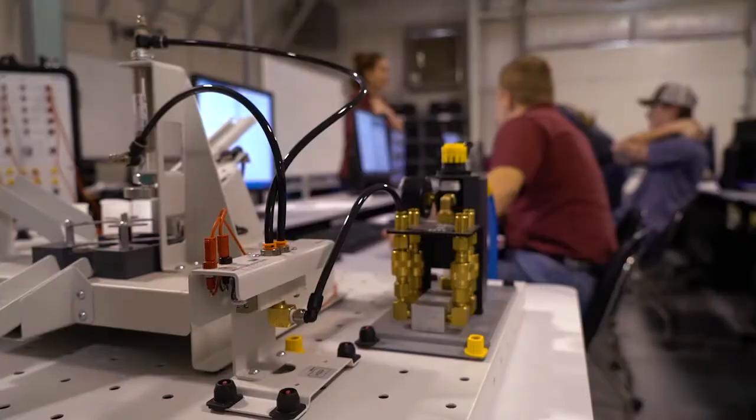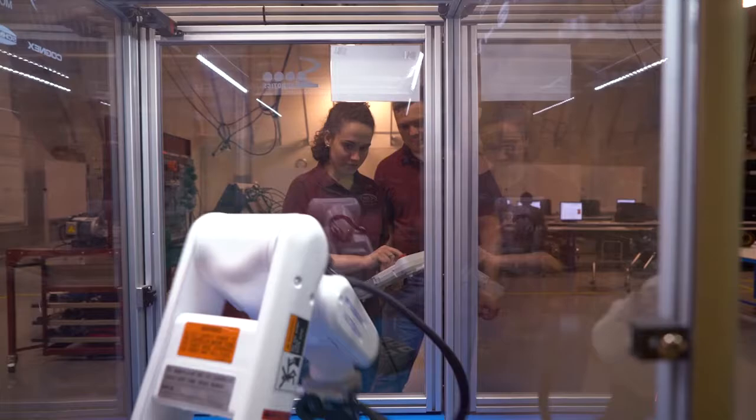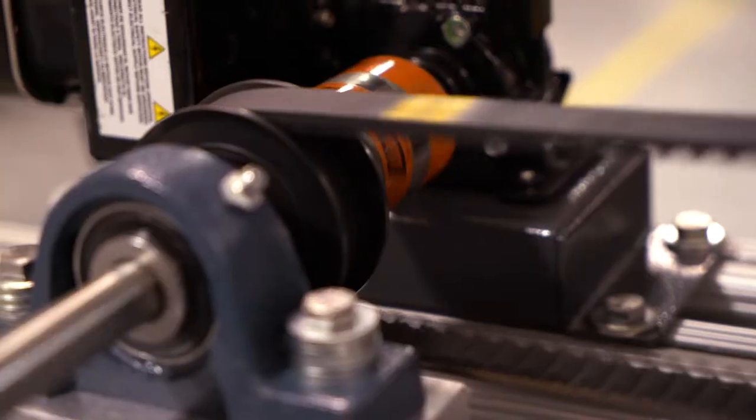The advanced manufacturing technician program at State Tech is a combined study-work program. Every student is sponsored by a member of a manufacturer's consortium, so they have a job. They work three days a week and come to school for two days a week.